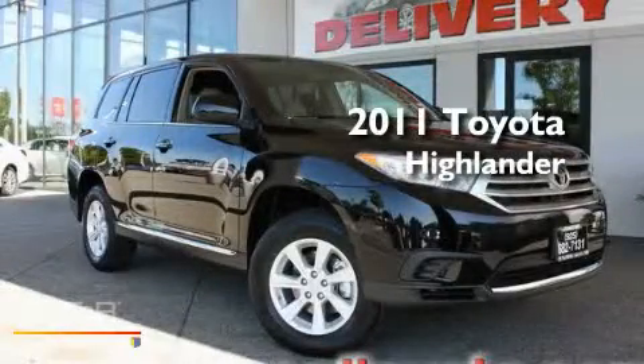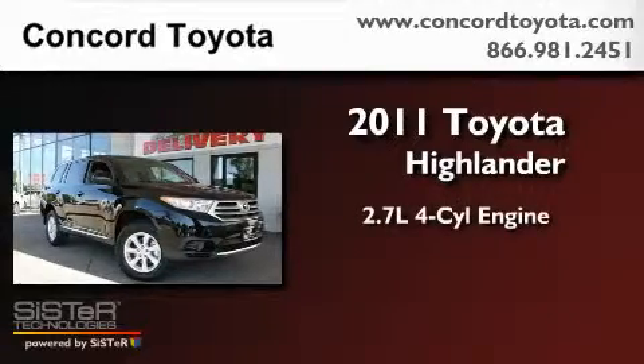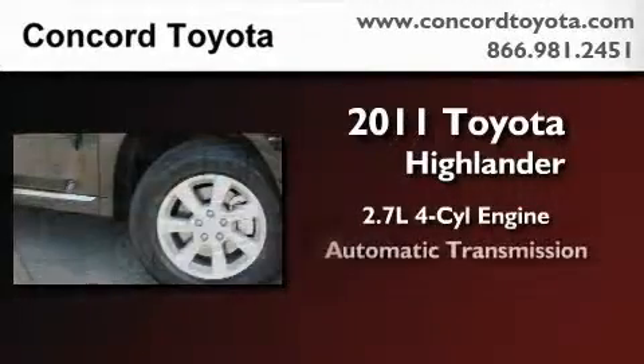This is a brand-new 2011 Toyota Highlander. It features a 2.7-liter four-cylinder engine and an automatic transmission.